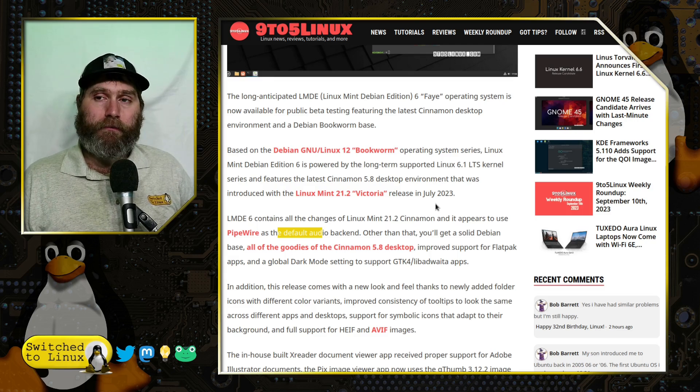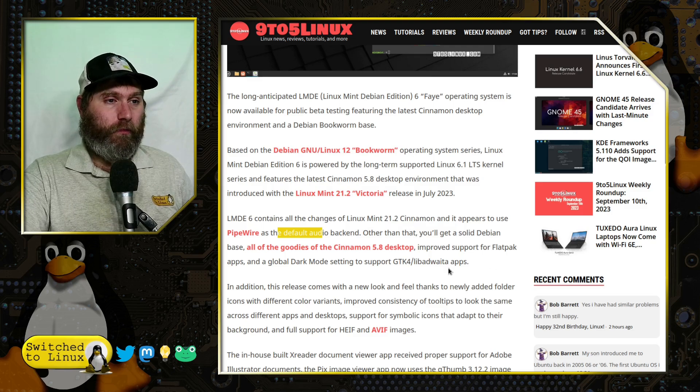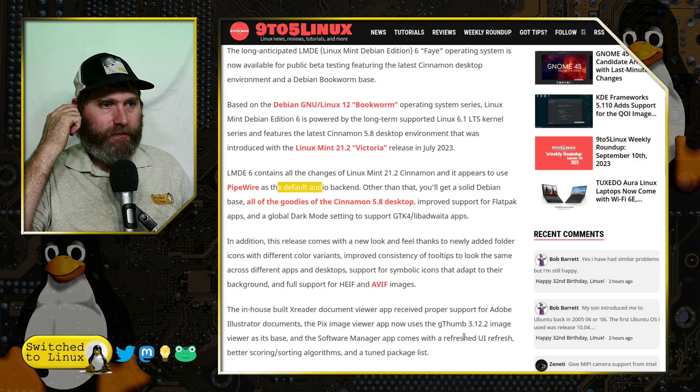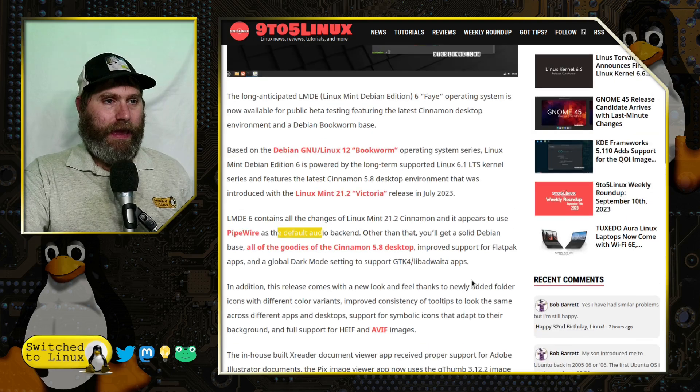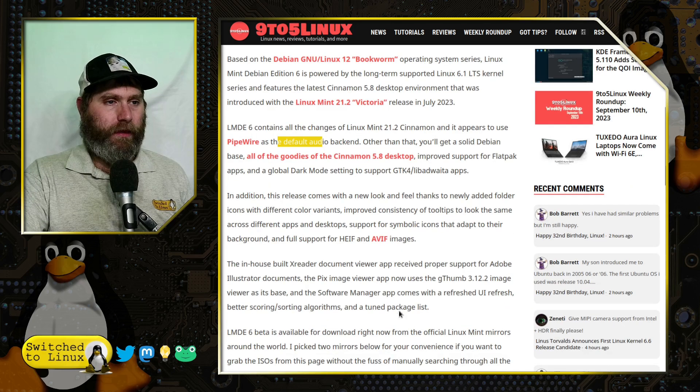The newsletter at the beginning of September mentioned they were looking at Pipewire but it was not yet tested. Apparently it tested and works fine, because they're using it. This might actually solve the audio issues I've had — and many other people have had — with Linux Mint over the years. There's also improved support for Flatpak apps and a global dark mode setting to support GTK4 apps.